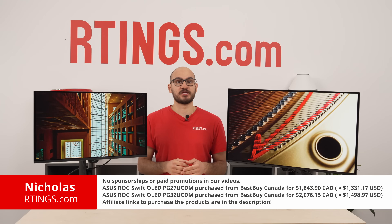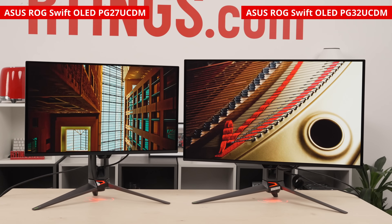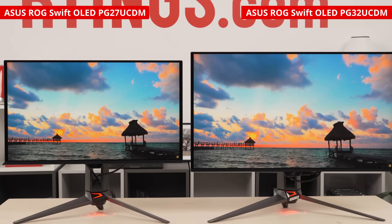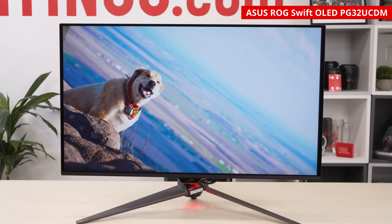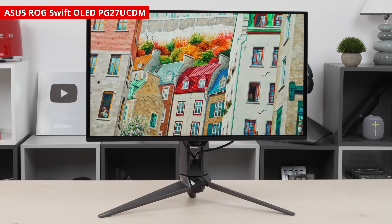Hey, I'm Nicholas from Matings.com. Today we're going to compare two monitors from the ASUS ROG Swift lineup: the PG32UCDM, which came out last year, and the newer PG27UCDM. They're both 4K 240Hz QD OLEDs, with one main difference being the size. As their name suggests, the PG32UCDM is 32 inches, and the PG27UCDM is 27 inches.